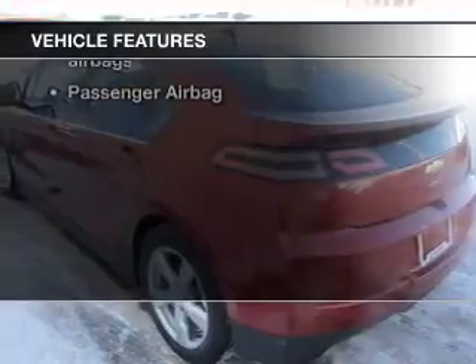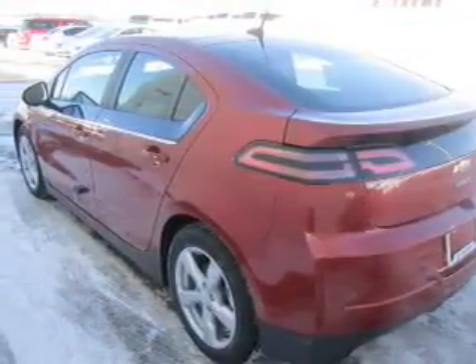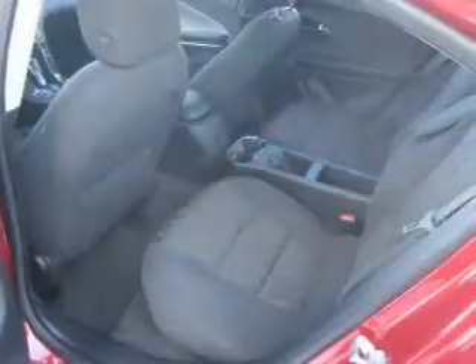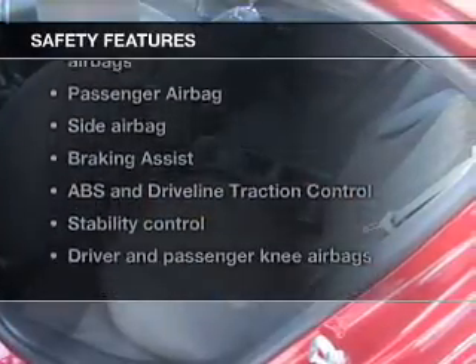On the opportunity to own this amazing ride: keyless entry, power door locks, power windows, cruise control, Bluetooth wireless, AM/FM stereo with CD player, and satellite radio.